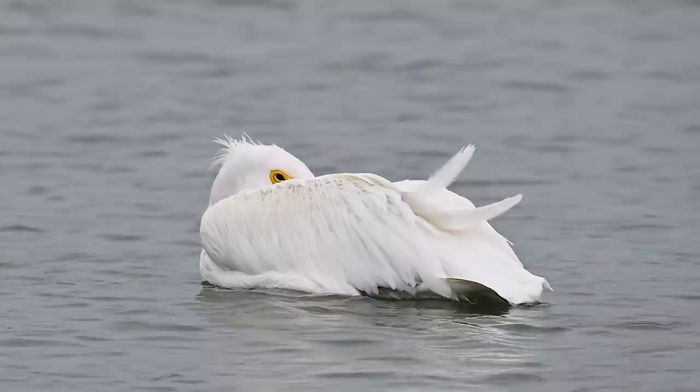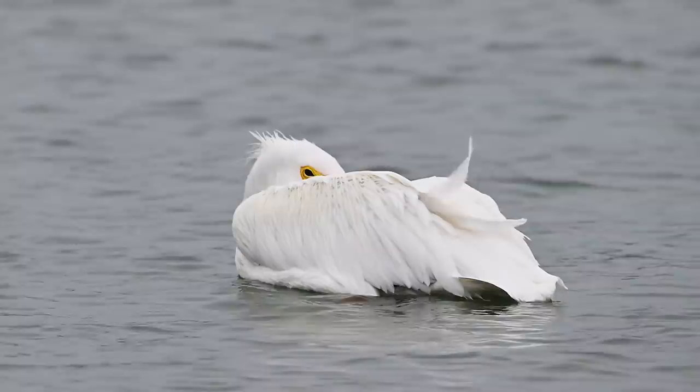A wondrously weary wintering white pelican has decided that lazily floating in the early morning breeze is the perfect way to greet the sun.